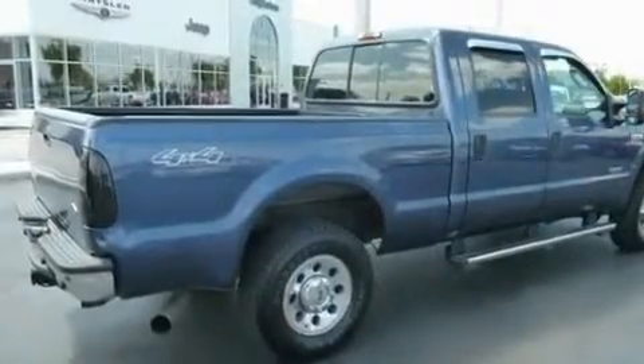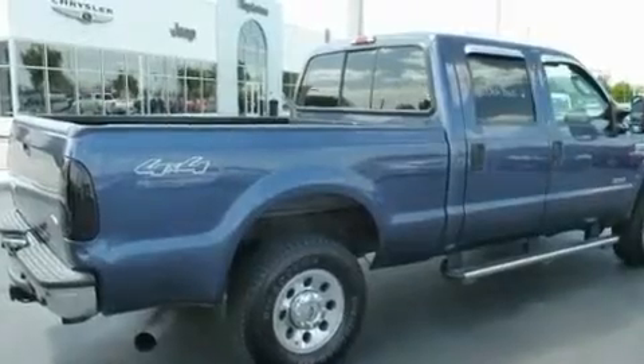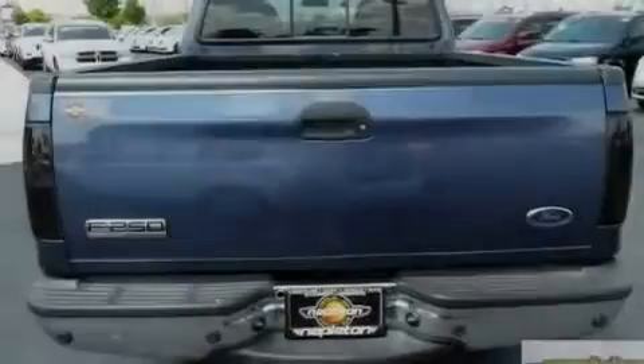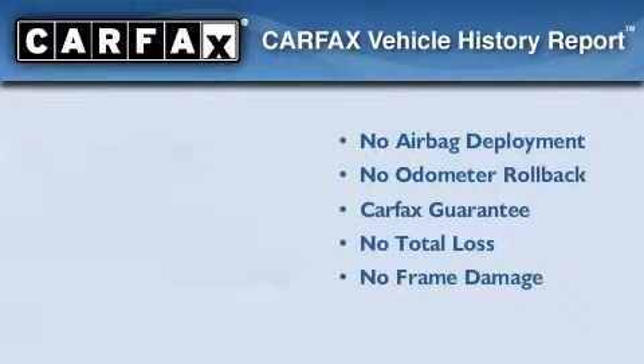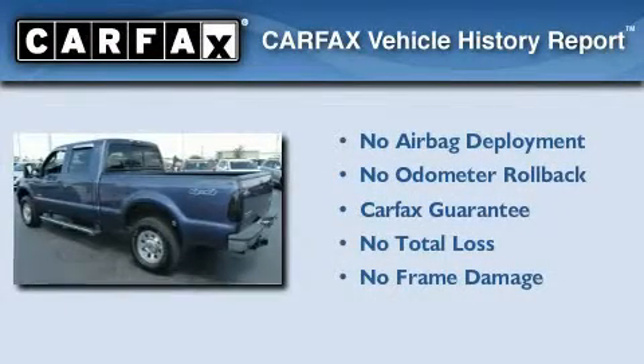Its top features include direct injection, an anti-lock braking system, a passenger-side airbag, and much more. Not to mention that this Ford qualifies for the Carpac's buyback guarantee.